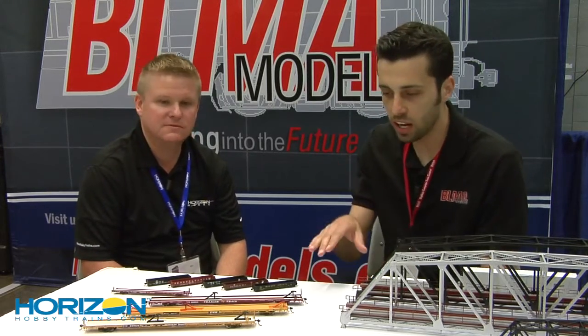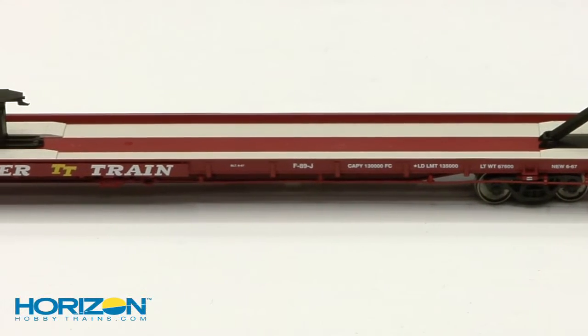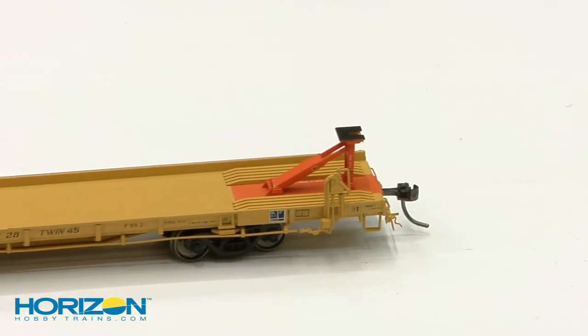Yeah, we do have some exciting new things. The F89Js — we've announced already the RT-TX, which was first, and the brown as-delivered car. These are both in production right now. They should be delivered, I'm thinking late August. So we're looking forward to those.